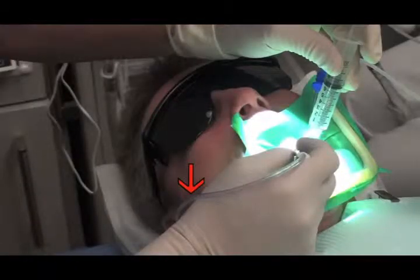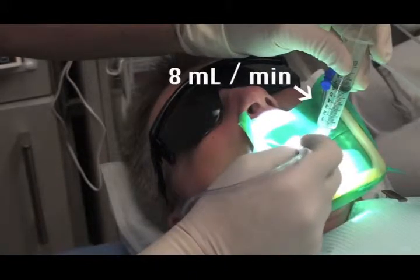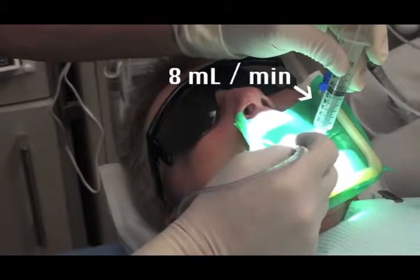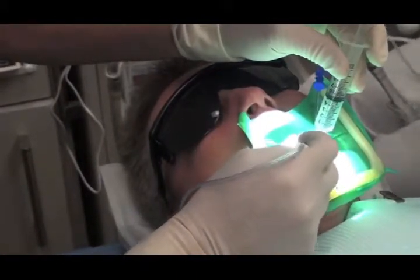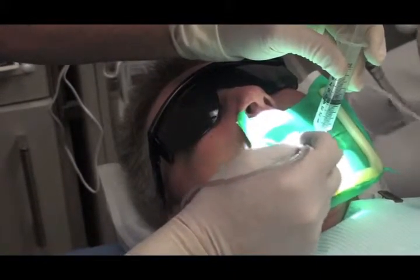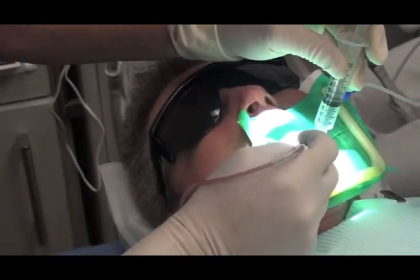At this point in her treatment, we have completed all instrumentation and are just beginning to use the Endovac's macro cannula for the final irrigation. Notice the tube lying over my hand and the rapid delivery of sodium hypochlorite at 8 milliliters per minute. Now carefully watch the Endovac's evacuation tube as the inflammatory components causing her pain are literally evacuated from the periradicular area — slow at first, then rapidly.